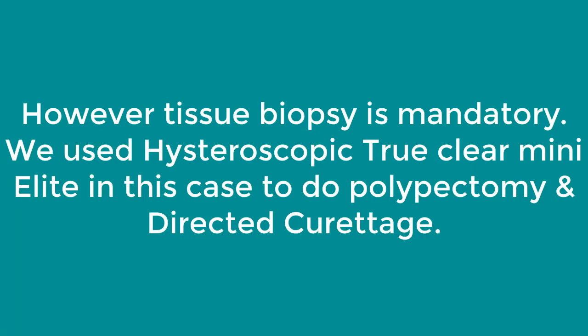In our series of 9000 cases, we came across 3 such cases, all of which were of benign pathology. We are waiting for the histopathology report of the same patient now.